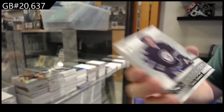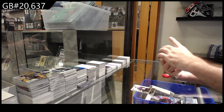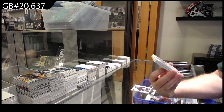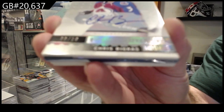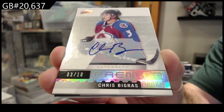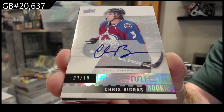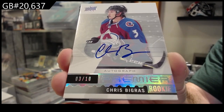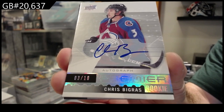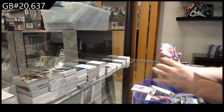Let's hope it's a good one. Oh wow, numbered three — it's a jersey numbered three of ten, auto Chris Bigras for the Avalanche, rookie autograph numbered to ten. I guess that was another replacement of the acetate, which realistically is probably gonna be better than most of the basic acetates. Wow, that's a good one.